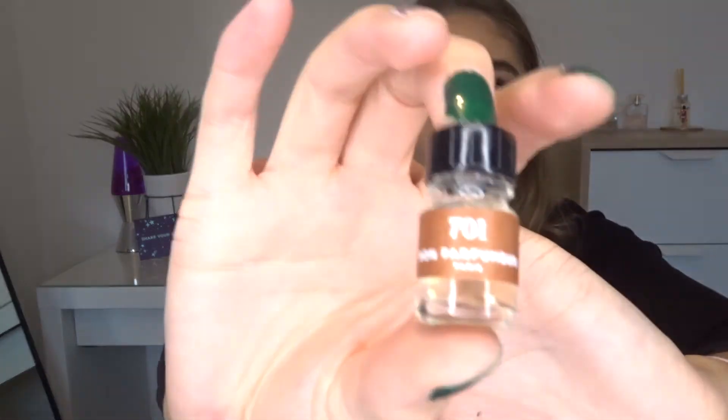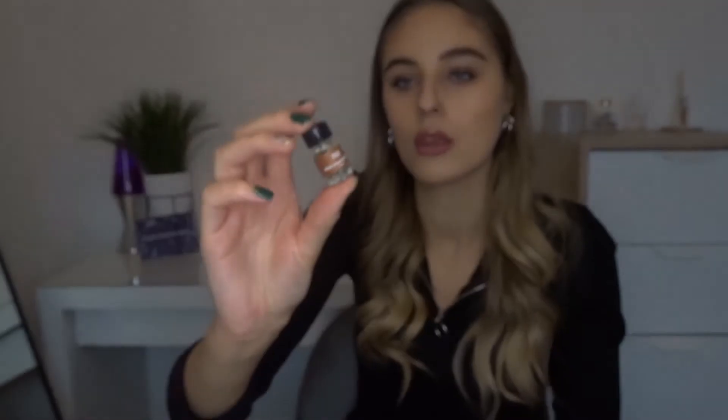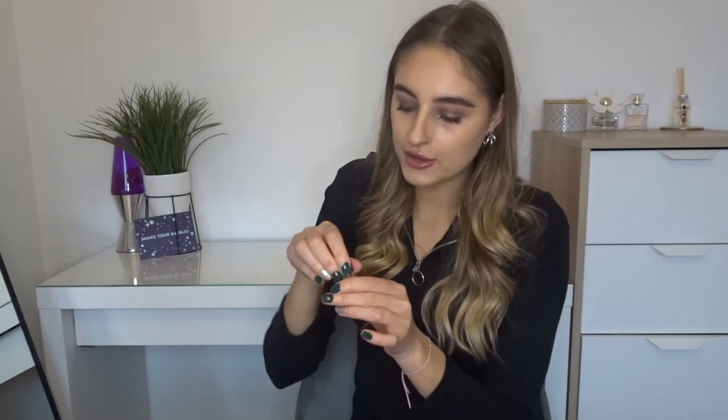They've got a lot of different scents on their website as well, so I'll pop a link in the description box so you can go ahead and try. First impressions are really really good. Inside the box they also gave me a sample of one of their other perfumes — this one is the 701. Let's give this a smell and see if I like it as much. Wow, that is also really really nice.